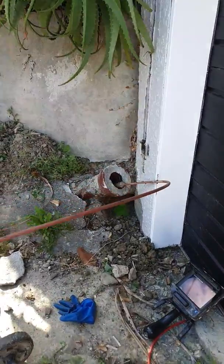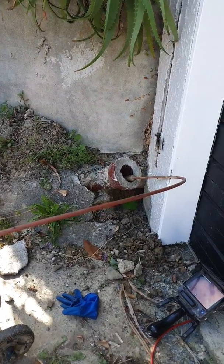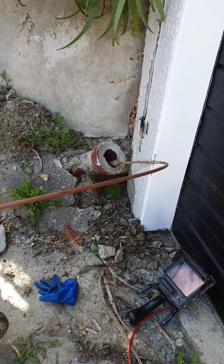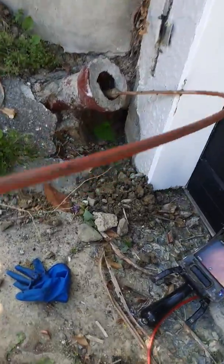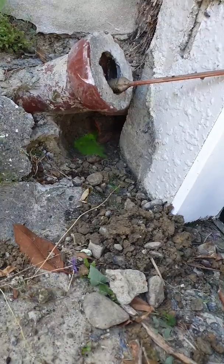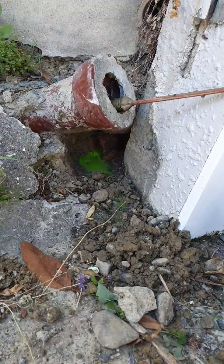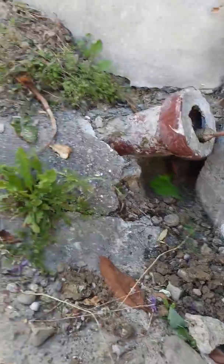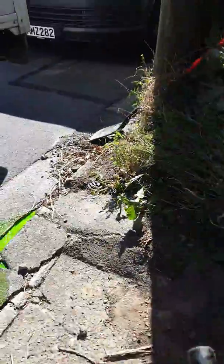Here we are at Hungerford Street, Island Bay. We've put some dye up the stormwater at the top of the street. As you can see, there's an old terracotta field drain under here, and dye is coming out through the drain — so obviously the drain is cracked further up.